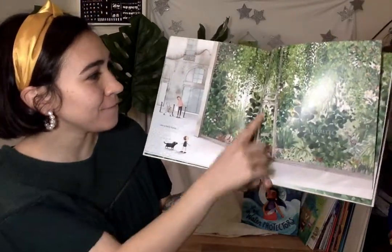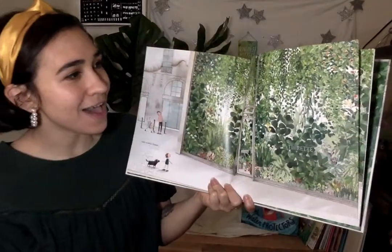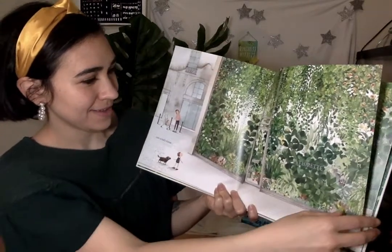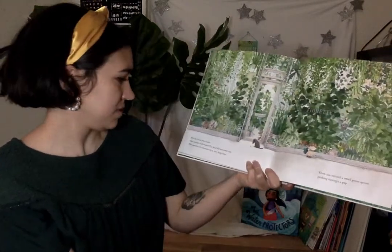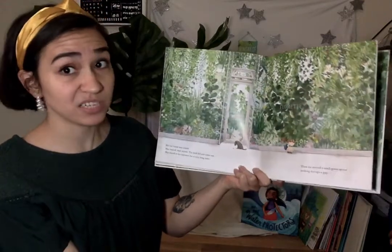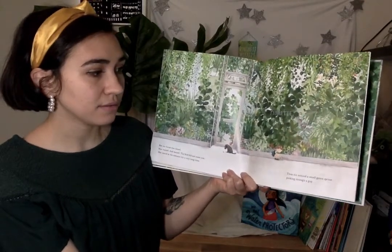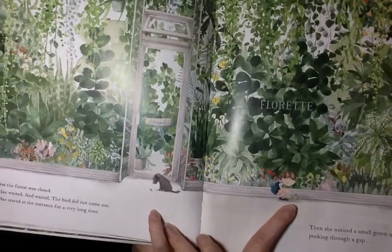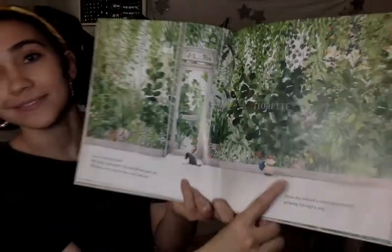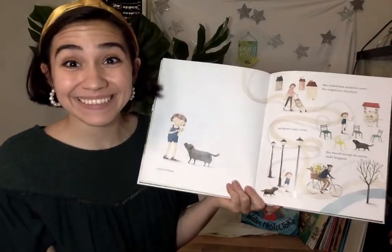Are you ready? The bird took flight and May quickly followed it, only to see it disappear into a leafy forest. There's the bird. There's an apple tree somewhere. But the forest was closed. May waited and waited, but the bird did not come out. May stared at the entrance for a very long time. Then she noticed a small green sprout peeking through a gap. Tiny, tiny plant. A piece of the forest.